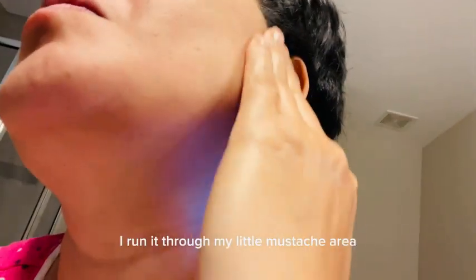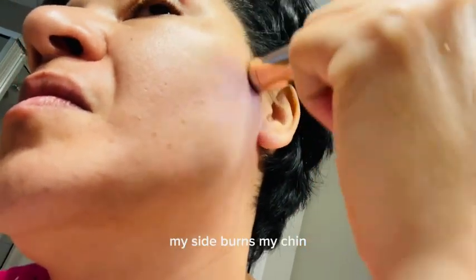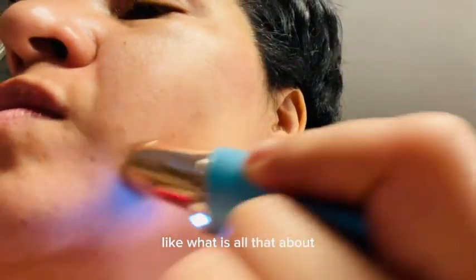I use this every morning. I run it through my little mustache area, my sideburns, my chin. Sometimes I even get little hairs growing on my neck.